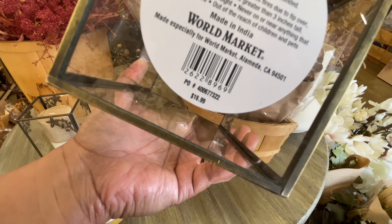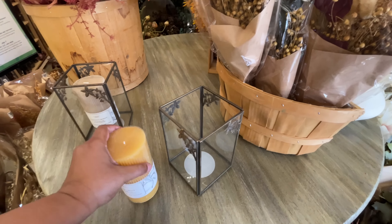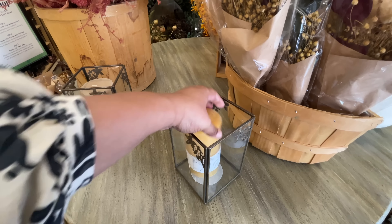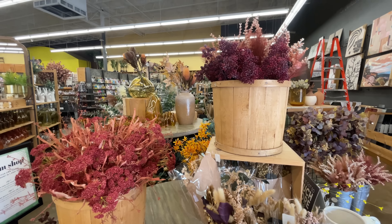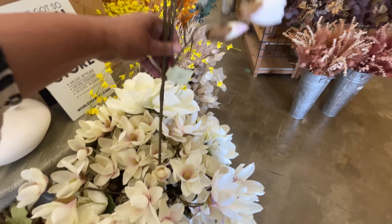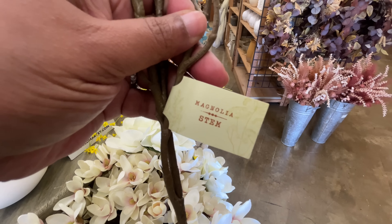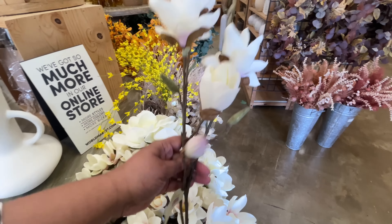$17. World Market, as you guys know if you've been here, is one of my favorites. Definitely like on the top five of my favorite stores. Could possibly be top three. The magnolia stem is $13. So good.